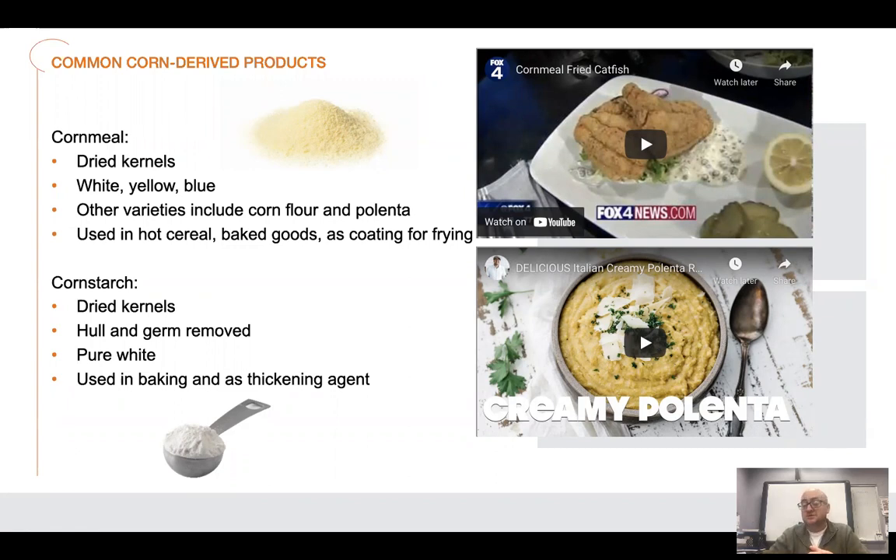Even popcorn — corn kernels — it's a dried grain. There's a tiny bit of moisture still left inside. That's what makes it pop. Once you heat it, the water inside the corn kernel expands and it pops up. That's why it's called popcorn. It's a dried corn kernel, not fresh corn on the cob — that does not give you the same thing.